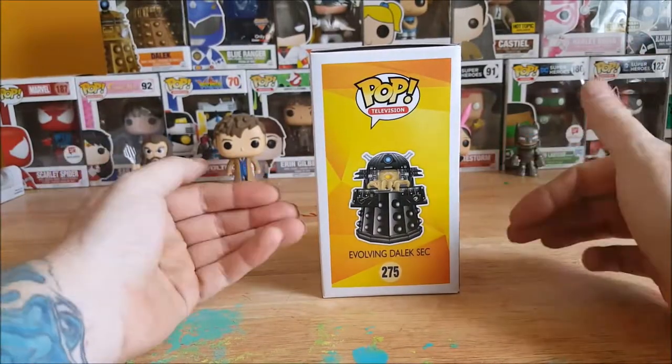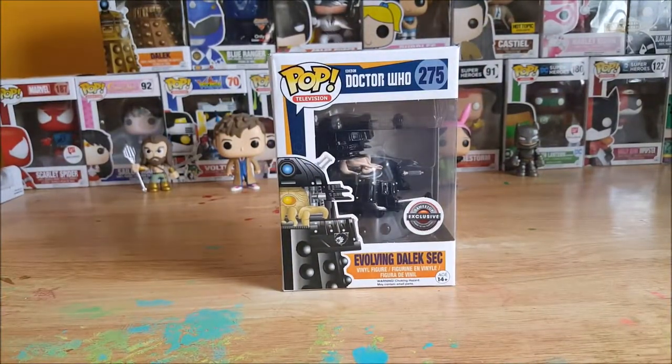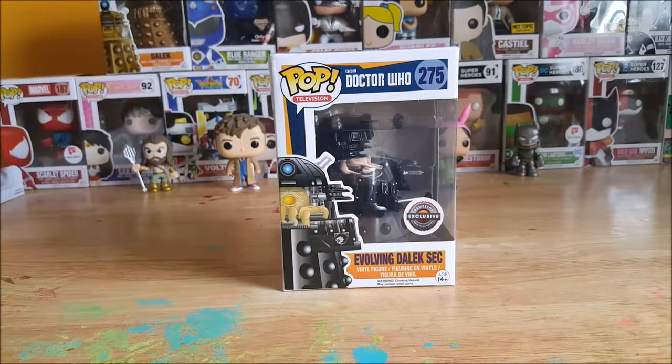224 is the Cyberman, 225 is Adipos, 226 is the Weeping Angel, and 227 is the 6-inch TARDIS. Nice little image of the Evolving Dalek Sec on the side here. I did purchase this from Amber — I purchased four Funkos from her; she's looking to dwindle down her collection. I saw this along with the Black Lantern Reverse Flash, the Pink Harley Quinn, and Castile figures. I bought this one for my wife, so this is included in her collection along with the other Dalek and the 10th Doctor there.